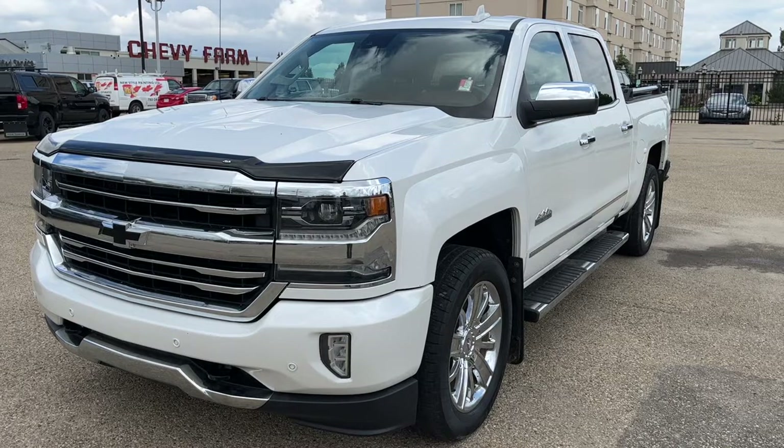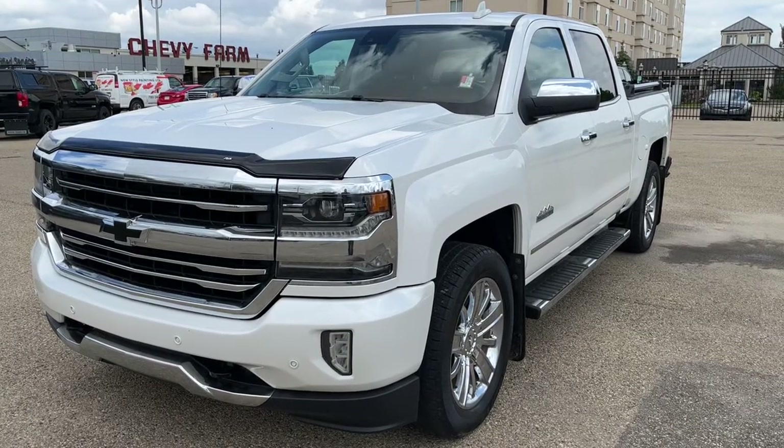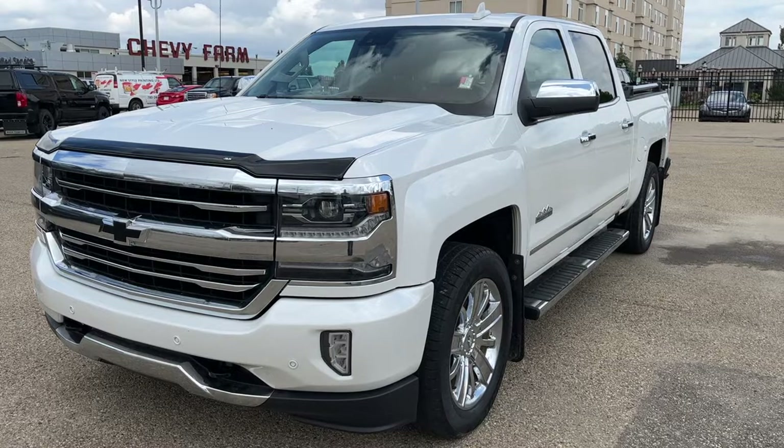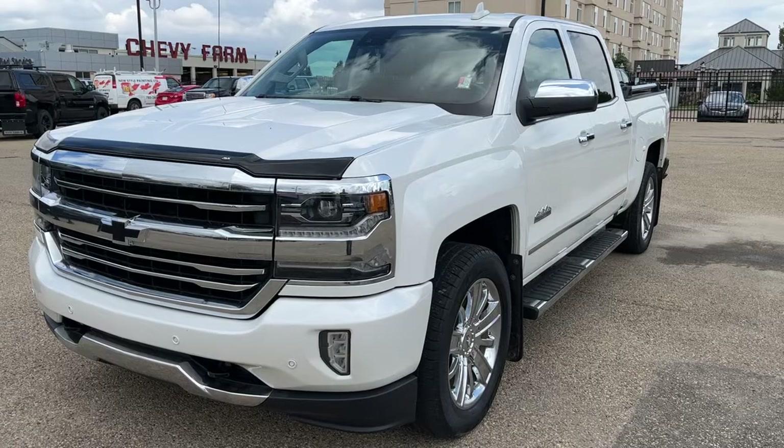It includes features such as heated and vented front seats, heated steering wheel, backup camera with adaptive and hitch guidelines, chrome assist steps, a powered sunroof, GPS navigation, and much more.